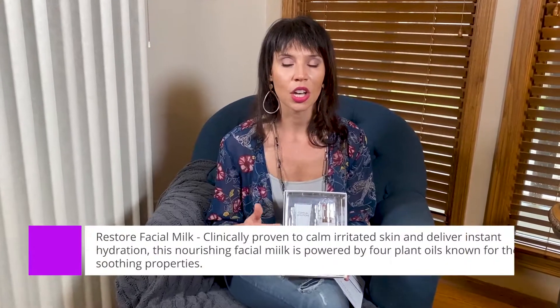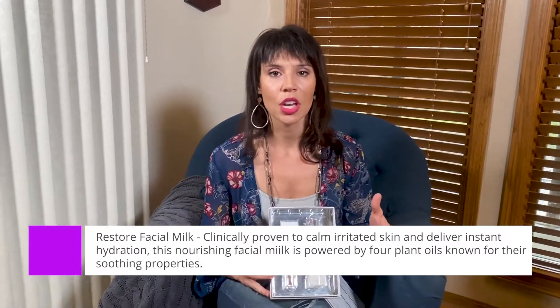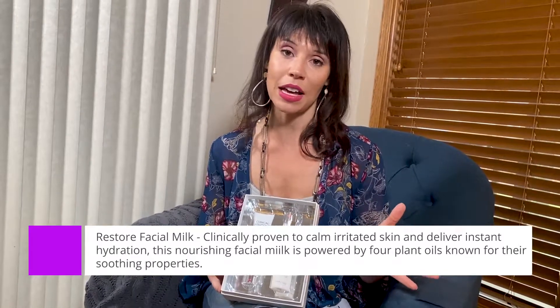This facial milk has ingredients that help to soften the skin. It helps if you have a little extra dryness or sensitivity when using the retinol. You can use the facial milk every day, twice a day, or even over your makeup — it's not going to hurt your skin. In fact, some people just love the facial milk and use it as a moisturizer.